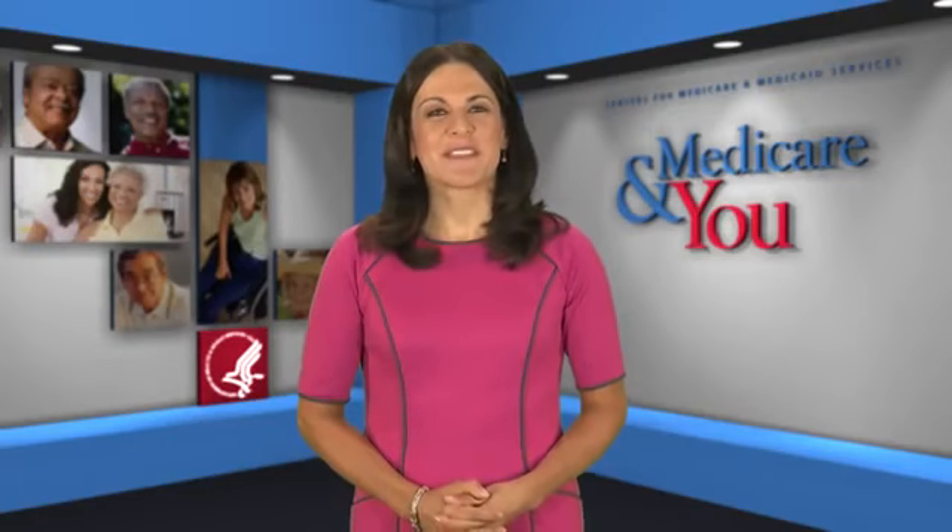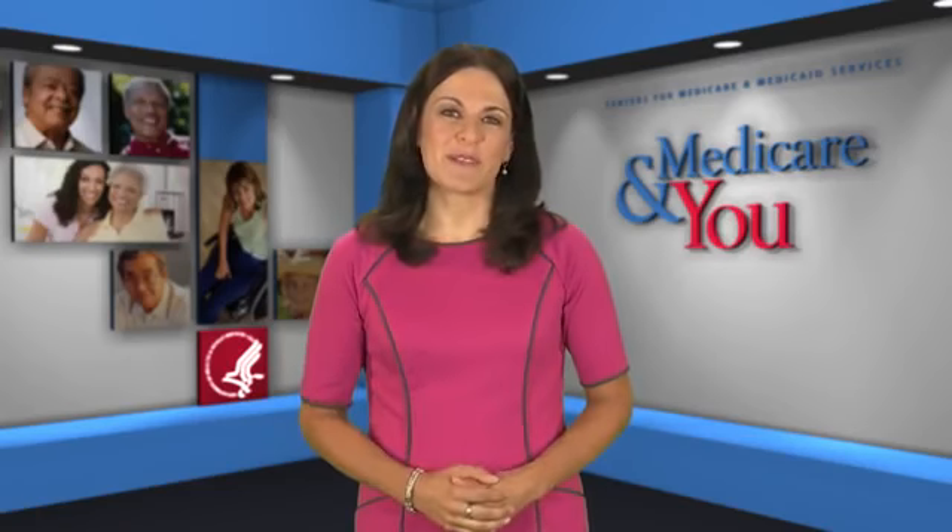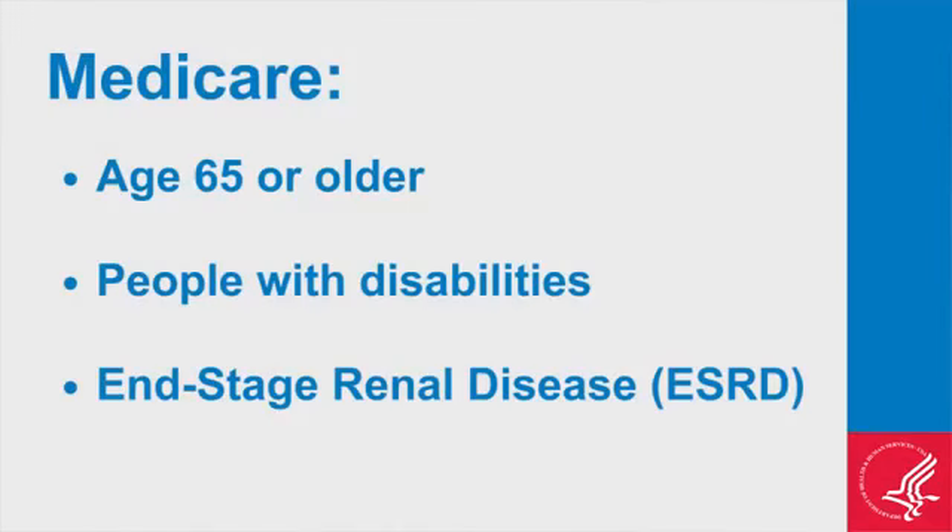Hi, I'm Angela James at the Centers for Medicare and Medicaid Services, and I'd like to tell you about the different parts of Medicare. Medicare is health insurance for people age 65 or older, people under 65 with certain disabilities, and people of any age with ESRD, or end-stage renal disease.